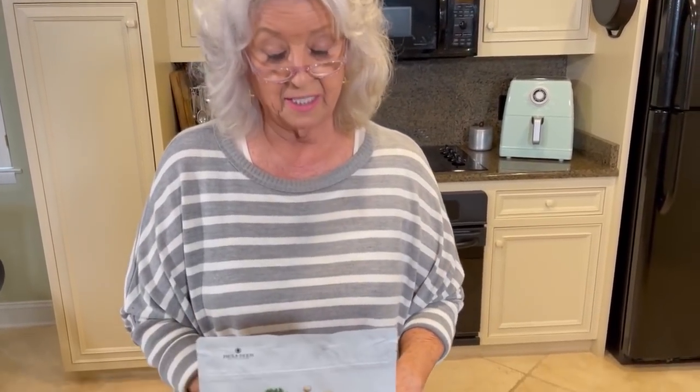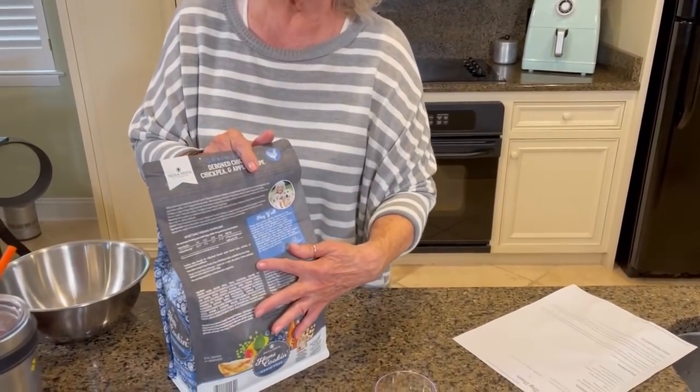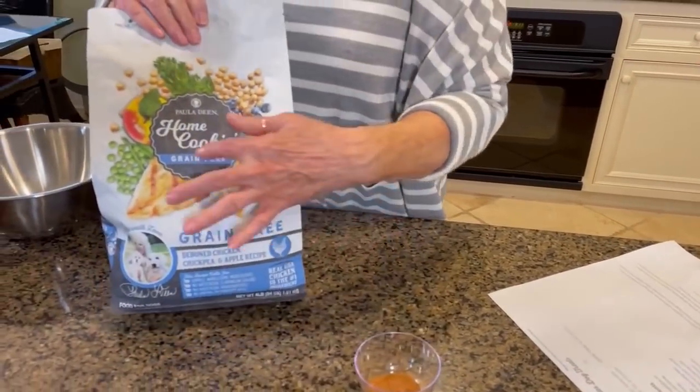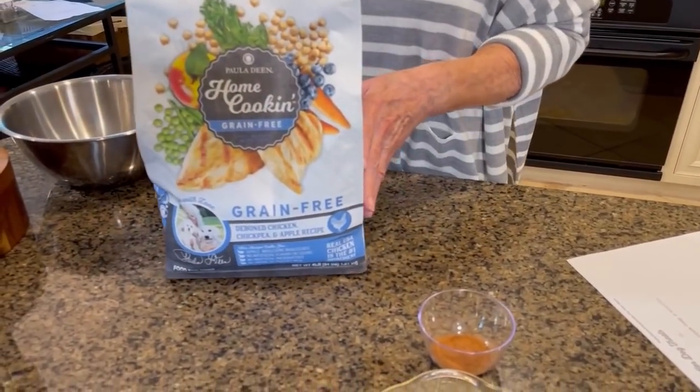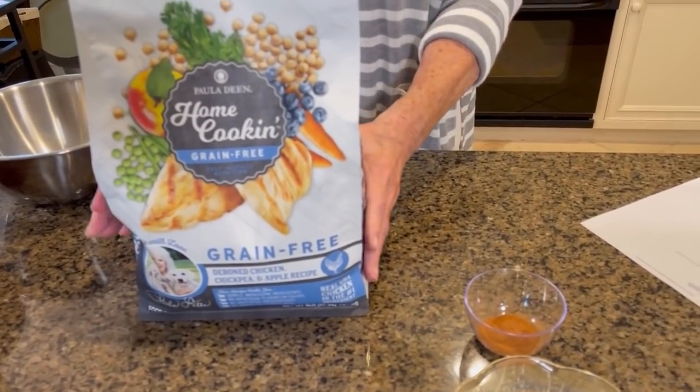So that's two places you can find it, you can probably find it on my website. This is a dog food that I really, really, really feel good about. It's got a list of the ingredients on the back here so you can see what all is in it. And it says grain-free — I did not want grain in my dog's food.